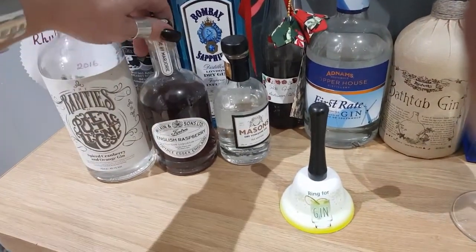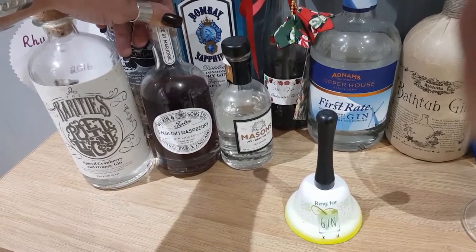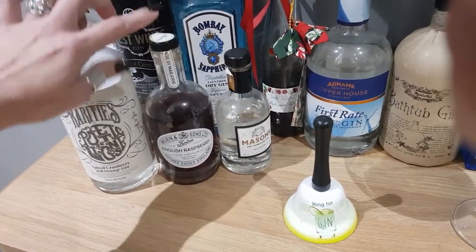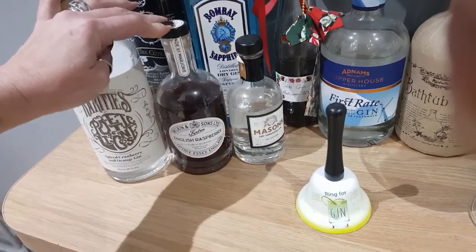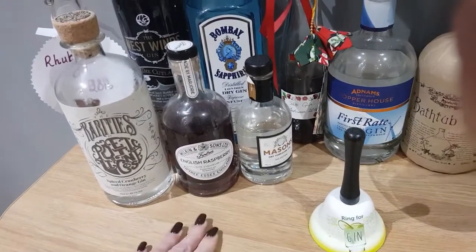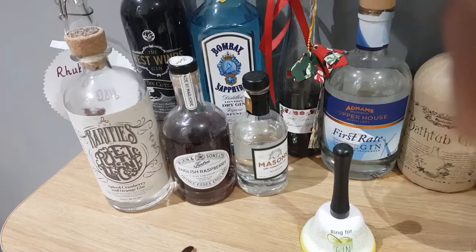I've been getting through quite a lot of this one — this was a birthday present back in January. This is the Wilkinson Sons Tiptree English Raspberry Gin Liqueur. Now this is only 20% because it's a gin liqueur, so you could have it on its own with some tonic if you wanted something a bit lighter. But I normally add it in with a normal measure of Bombay or something similar, so it's quite potent.